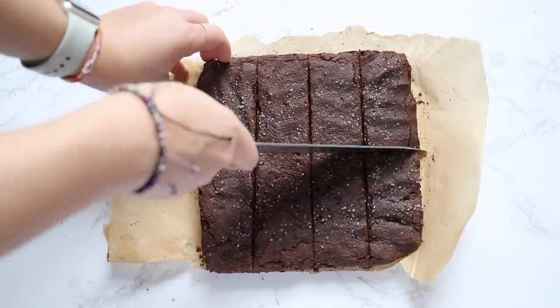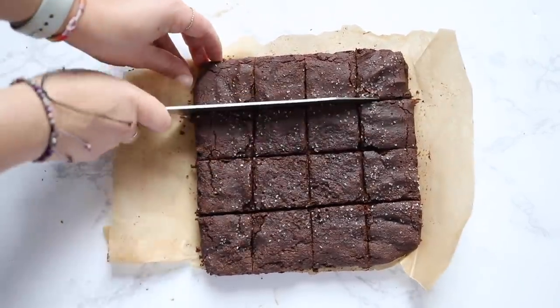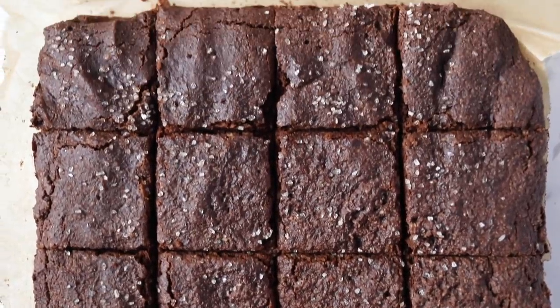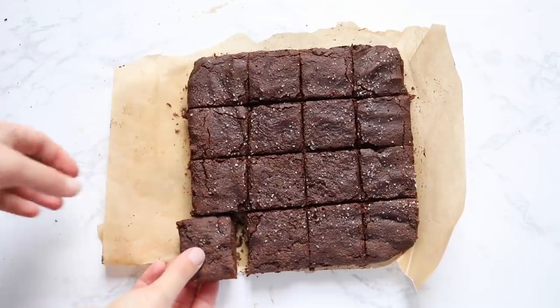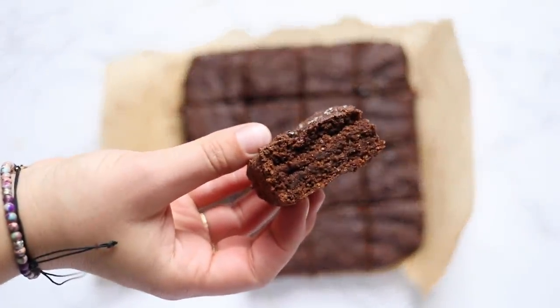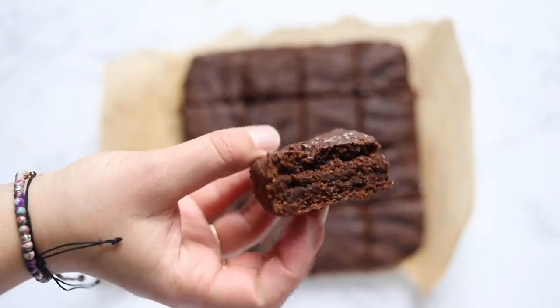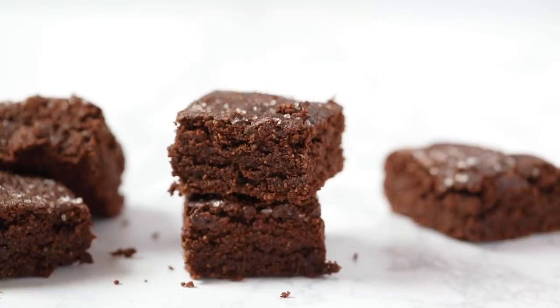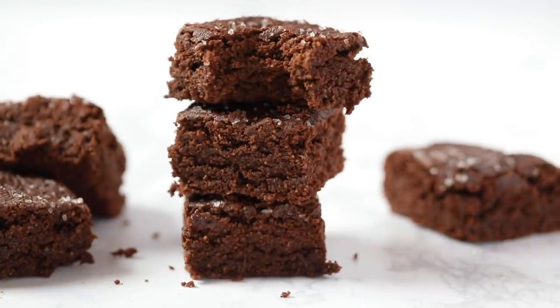Once the brownies are cool, cut them into squares. Just like regular brownies, they are delicious — they're chocolatey, gooey, fudgy, and perfectly sweet. They're also vegan and gluten free, which is awesome. I hope you try these and that you finally have a delicious, healthy version of classic brownies.